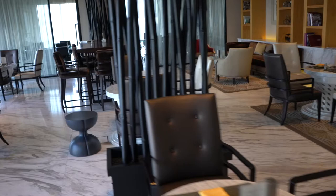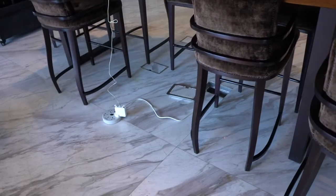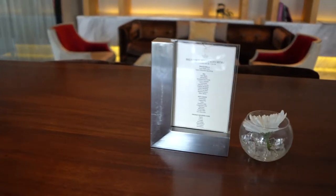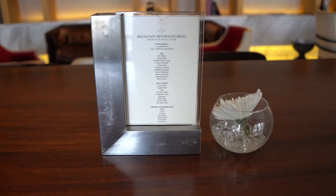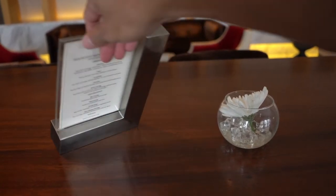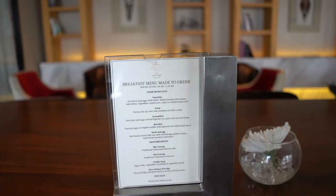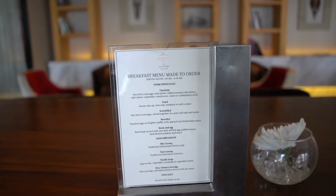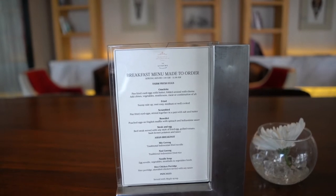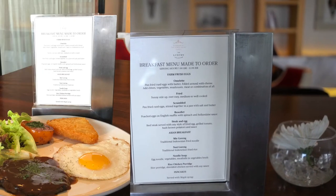I see there's a menu on the table. I asked the staff for an extension and she helped me plug in my laptop charger — very very nice. This is the breakfast beverage menu: mineral water, tea, coffee, and juices. And there's a fresh-to-order menu with fresh egg, steak and egg, mee goreng, nasi goreng, soup noodle, chicken porridge, and pancake. Interesting — I'm going to try the steak and egg.